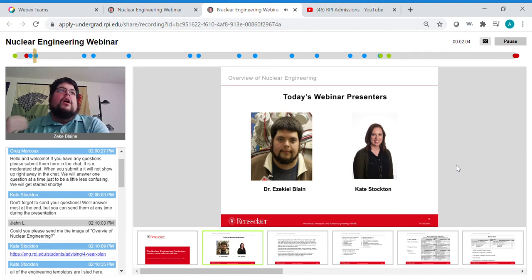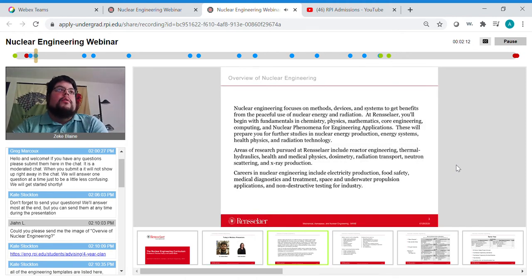Kate Stockton is part of our Department of Undergraduate Student Services. Nuclear engineering focuses on methods, devices, and systems to get benefits from the peaceful use of nuclear energy and radiation. At Rensselaer, you'll begin with fundamentals in chemistry, physics, mathematics, core engineering, computing, and nuclear phenomenon for engineering applications. These will prepare you for further studies in nuclear energy production, energy systems, health physics, and radiation technology.